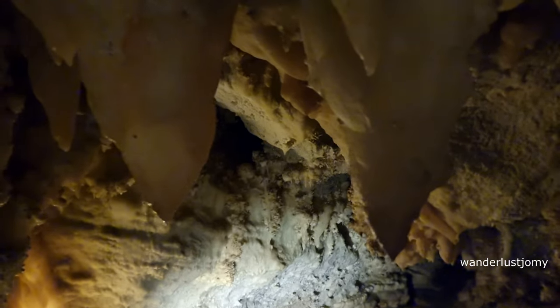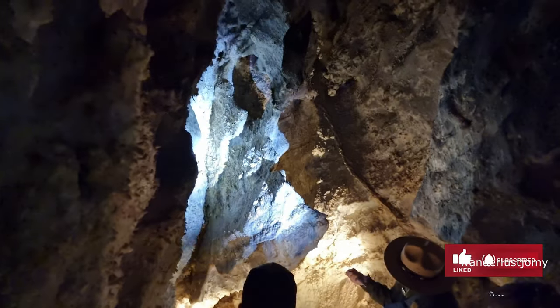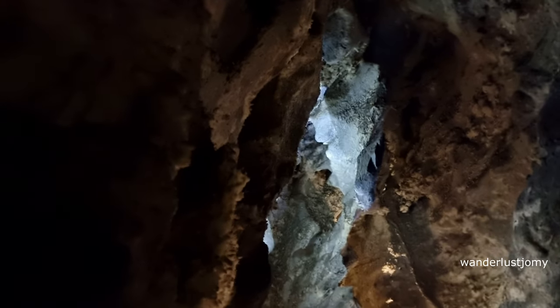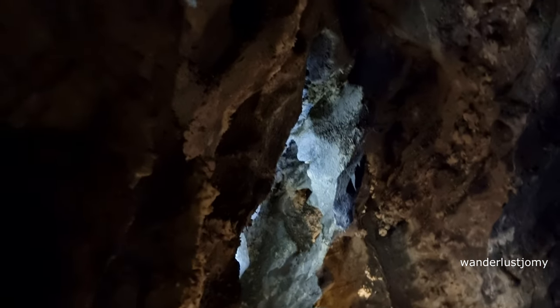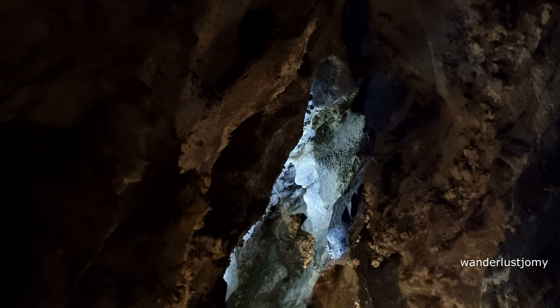What did you notice about this new cave that was different from the last? You noticed the little curly finger formations — we call those helictites. We know they're made from dripping water the same as stalactites, but some sort of blockage — probably capillary action — makes the water drip against gravity rather than straight down. These helictites are part of what makes this cave so special. Most caves have one or two of these; we have a lot.